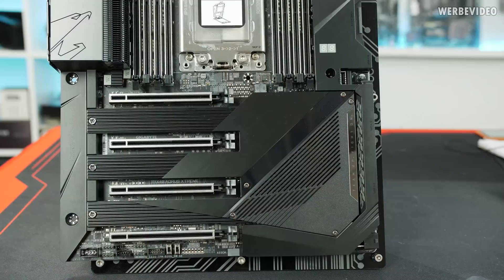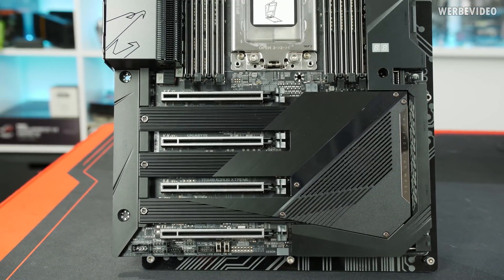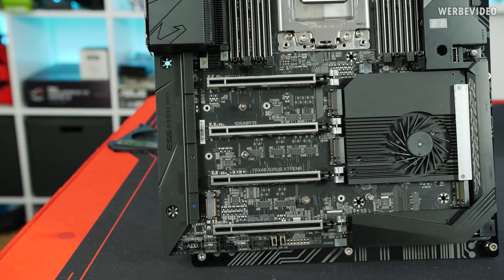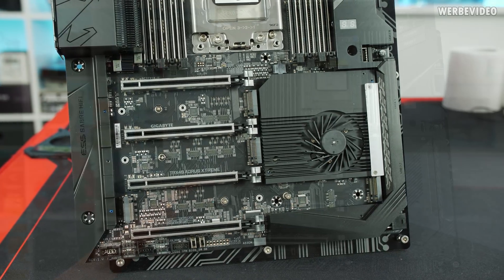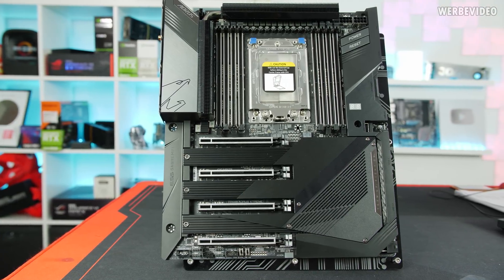We have 48 CPU lanes going directly to the PCIe slots: two slots that are mechanically and electrically x16, and two slots that are mechanically x16 but electrically only x8 due to the 48 total CPU lanes — but even that I think is absolutely sufficient.